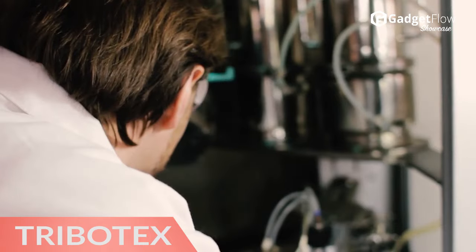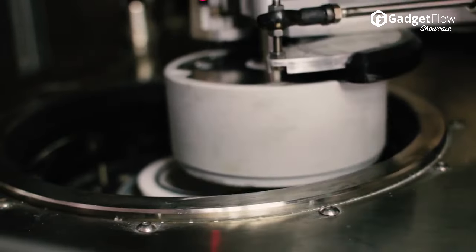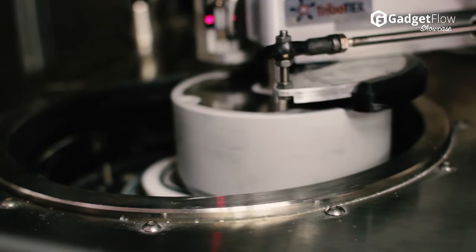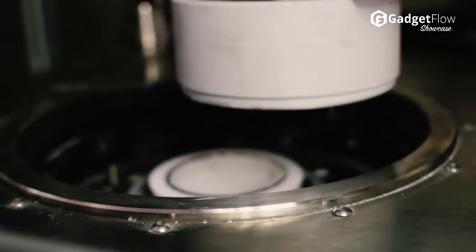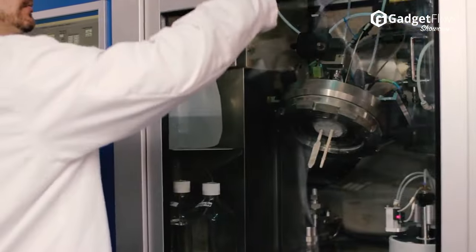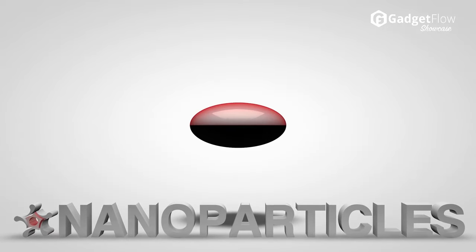Hi there, this is Wes with the Gadget Flow and today we are showcasing the Tribotex Vehicle Enhancing Nanoparticles. This system increases your gas mileage and horsepower as well as reverses wear on your vehicle's engine. Tribotex does all of this by utilizing anisotropic nanoparticle technology.